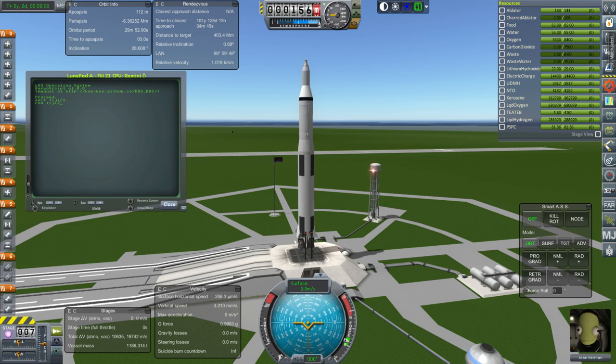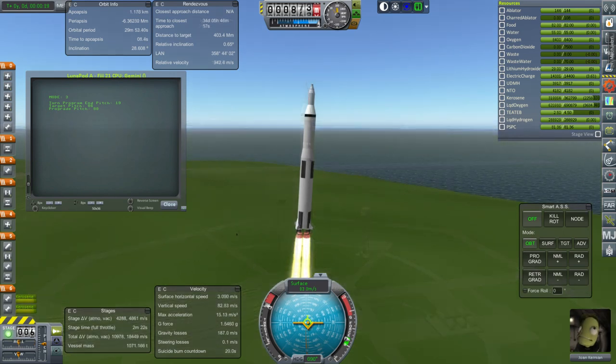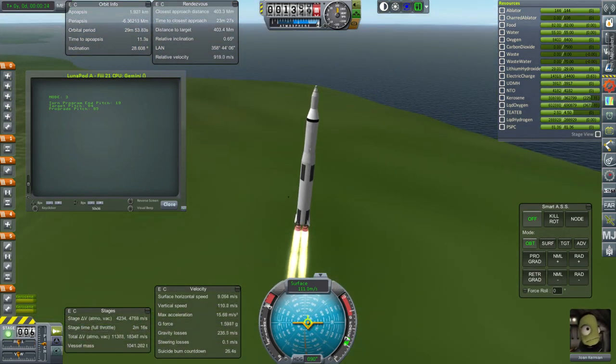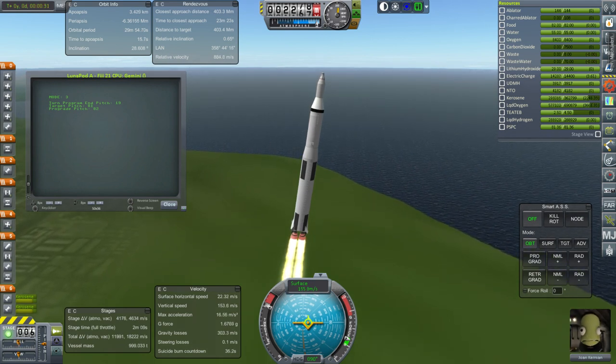We're going to run the launch script here. Don't ask about the launch escape system — we'll assume it's ejection seats like Gemini had. And off it goes. As you can see, it starts out with a vessel mass of a little bit over a thousand tons, which is pretty good considering it's supposed to land on the moon.